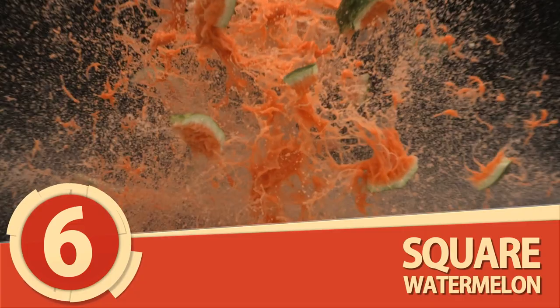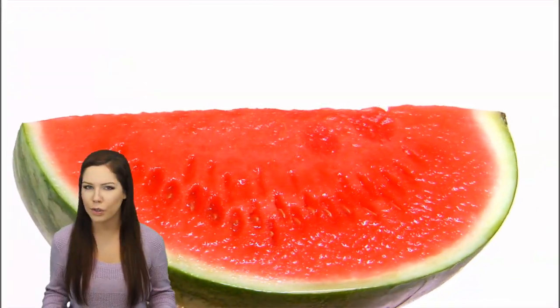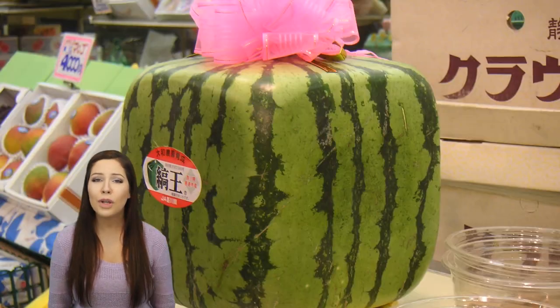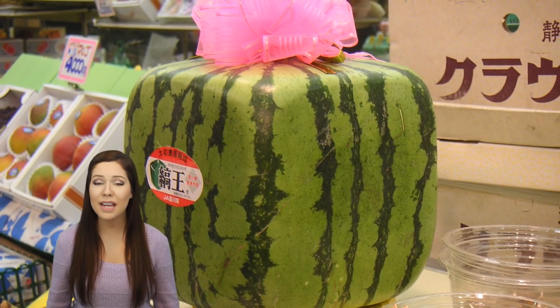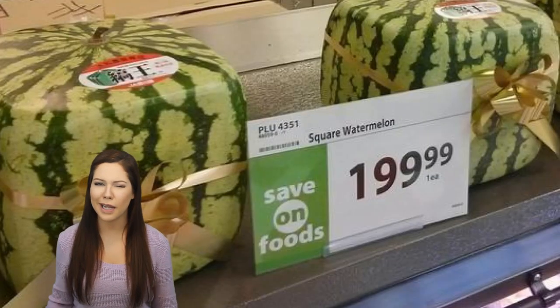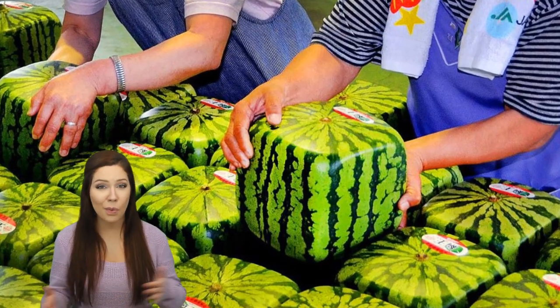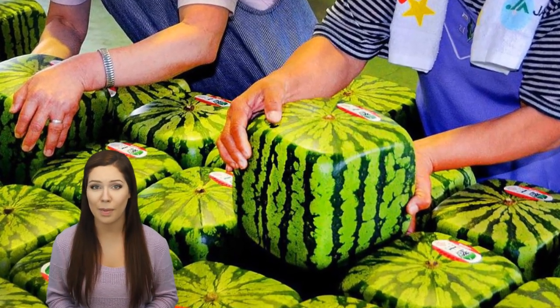Number 6: Square Watermelons. Who can eat watermelons? Juicy, sweet, overall fun to eat? The problem, of course, is that pesky round, hard-to-store shape they've got going on. Well, Japan has heard your pleas, and they're happy to give you square watermelons. Same sweet watermelon benefits, none of those lame watermelon shapes. No more having to place things around your watermelon — now you can set things on your watermelon, with no worries of the watermelon rolling off the shelf.